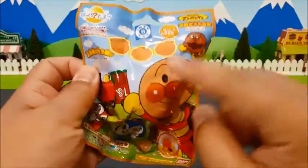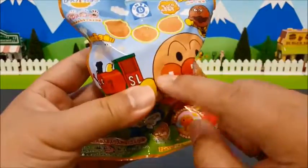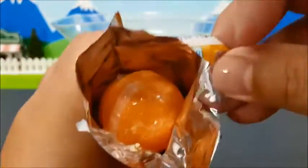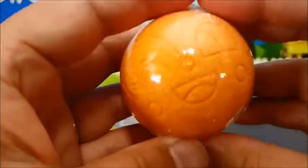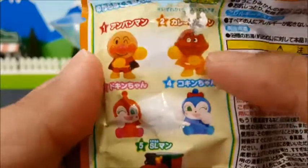じゃじゃーん！今日はこちら！新しいアンパンマンのバスボールを見つけたんだ！じゃあ早速これをやってみよう！えーっと、中を開けてみるとよいしょ！こんな感じかな？あ！すごい！今日はオレンジだ！オレンジ初めてだね！あ！ドキンちゃんが出てきたよ！中に出てくるのはどうやらアンパンマンかあ！